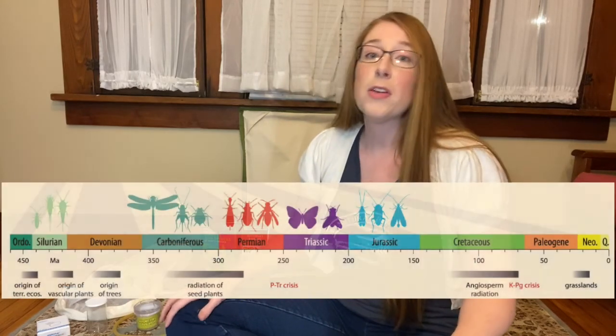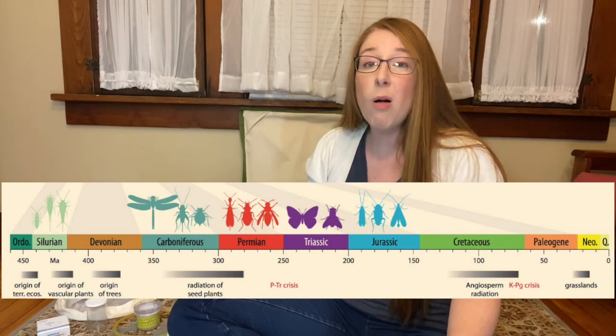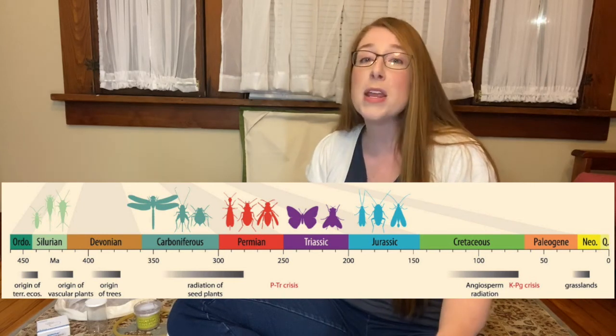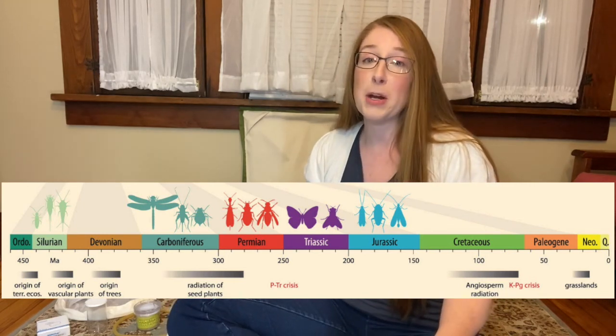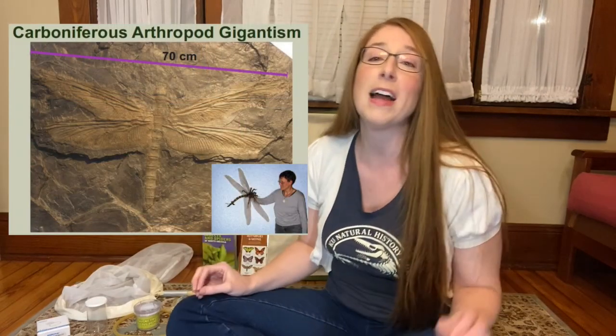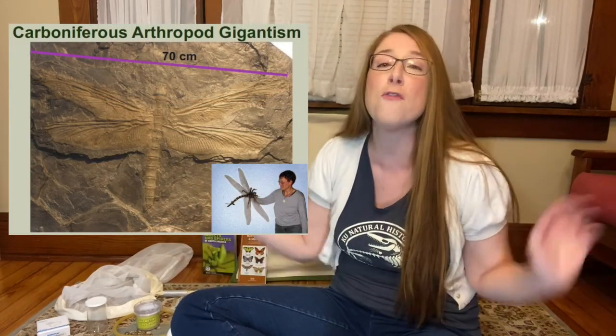Insects are the largest group of animals on the planet. Scientists estimate that there are between five to ten million different species of insects on earth, and insects are found on every continent including Antarctica. Insects have been evolving on earth for a long time. There are fossils of insects preserved in rocks that date all the way back to more than 400 million years ago during what is known as the Devonian geologic period. During the Carboniferous period, which is between 360 and 299 million years ago, insects got huge, including gigantic dragonfly-like insects that had wingspans over two feet long.